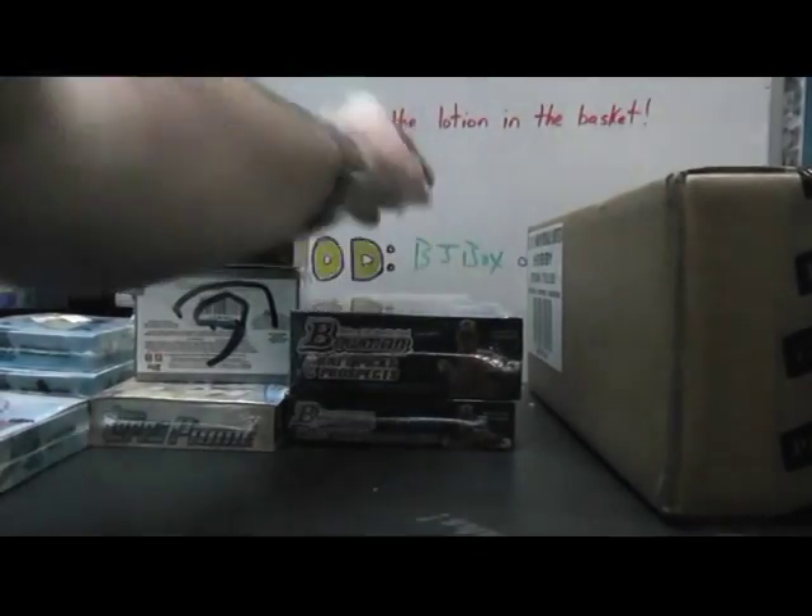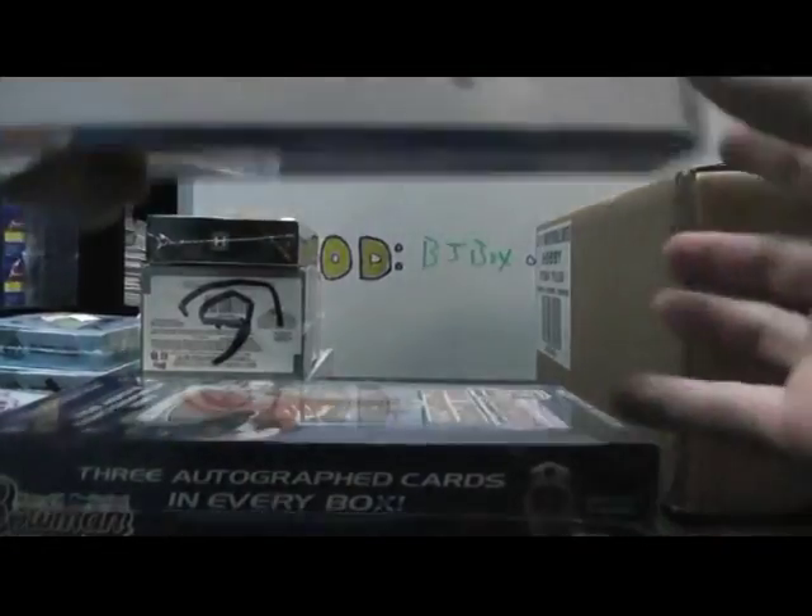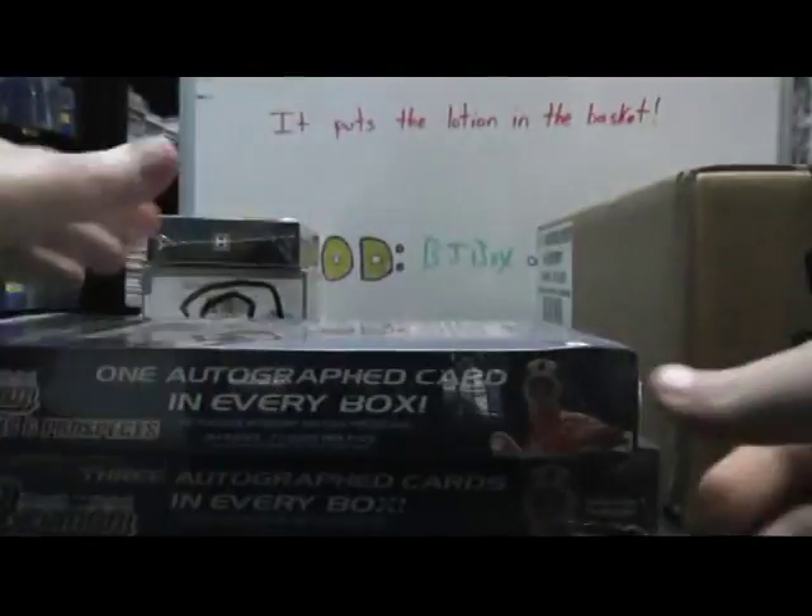We're gonna start with Rob. You're gonna do a Bowman Draft box number six and a Bowman Draft regular box number six. Here we go.